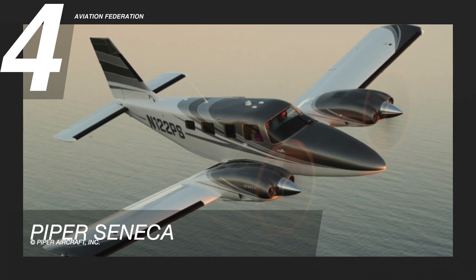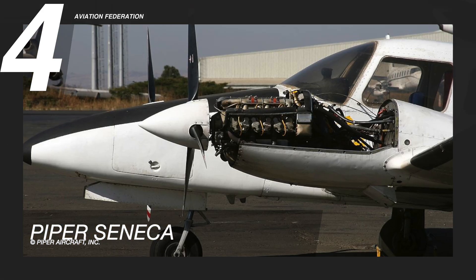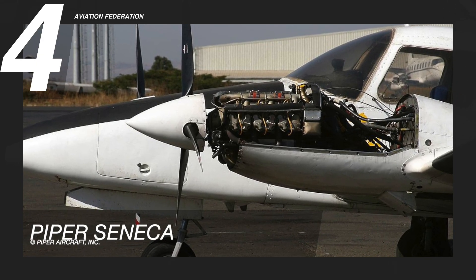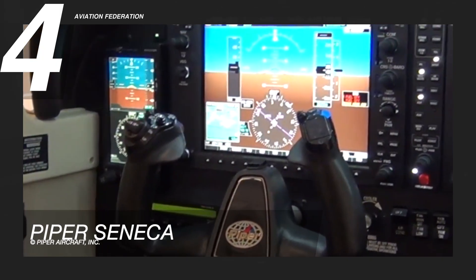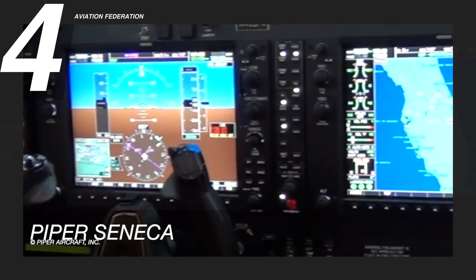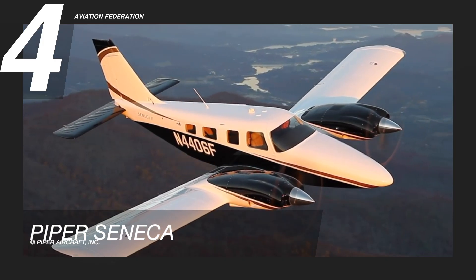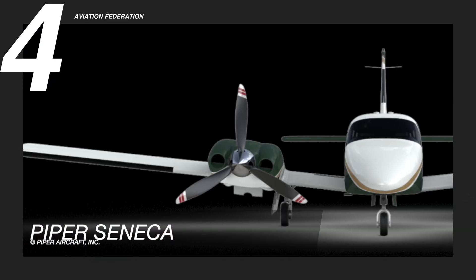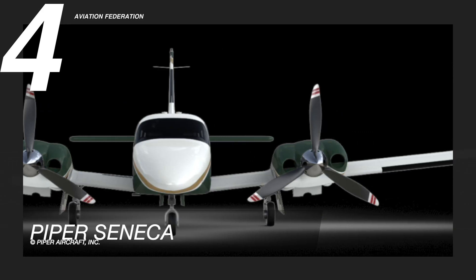The number four spot goes to the Piper Seneca. It has two TSIO360RB engines with 220 horsepower each and is primarily used for personal and business flying. The aircraft has a maximum range of 828 nautical miles, a maximum cruise speed of 200 knots, and a fuel capacity of 122 gallons.